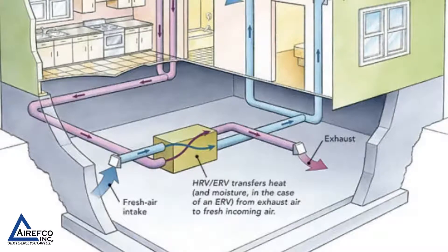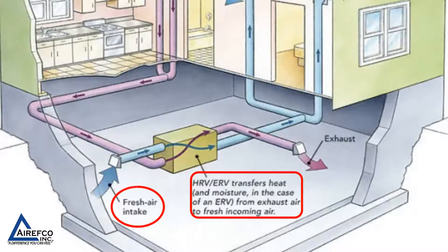This graphic depiction shows how an HRV or ERV is connected into the home air supply system. It transfers heat — and moisture in the case of an ERV — from exhaust air into fresh incoming air, pulling fresh air from outside through the HRV or ERV and exhausting the stale air to the outside.